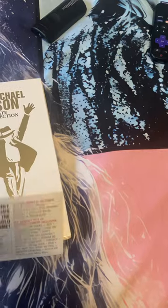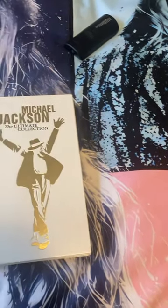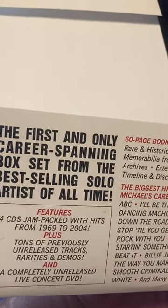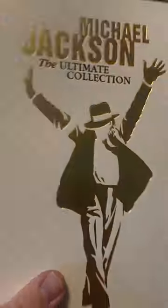This came out in 2004 and came in this little cardboard slip. It gives you the track list, the contents, and it says the first and only career-spanning box set from the best-selling solo artist of all time. It gives you all the track listings, which I'm going to review in the next video.